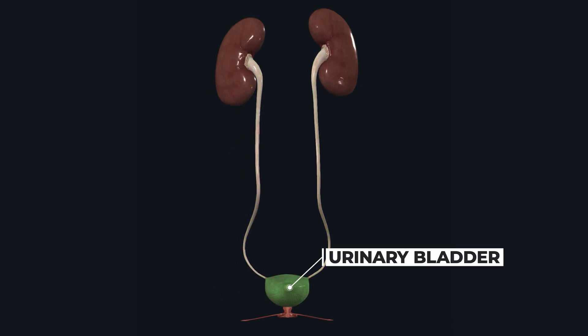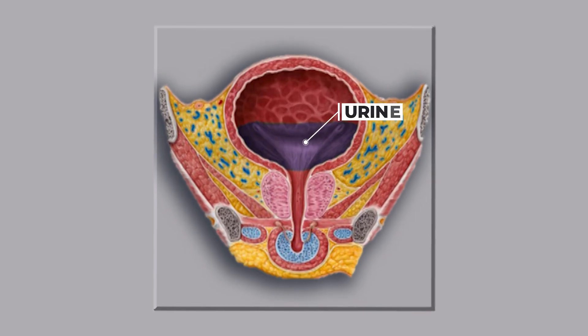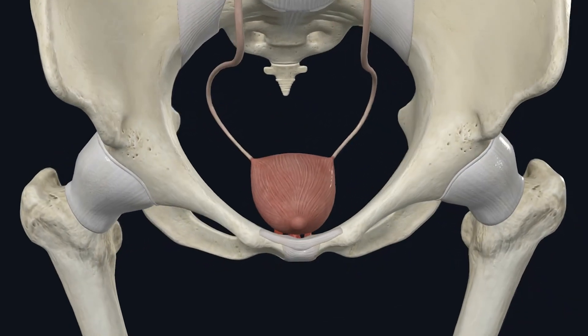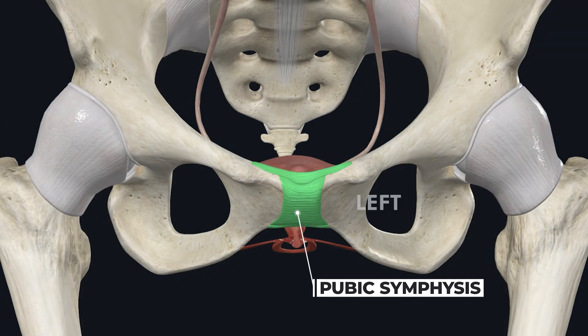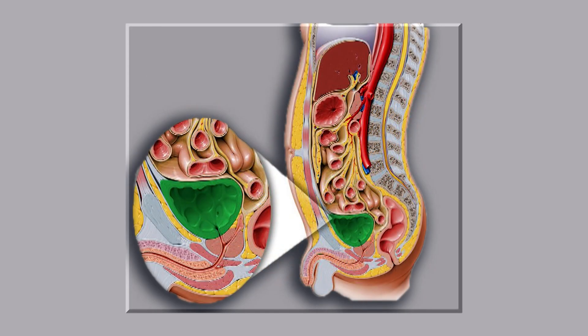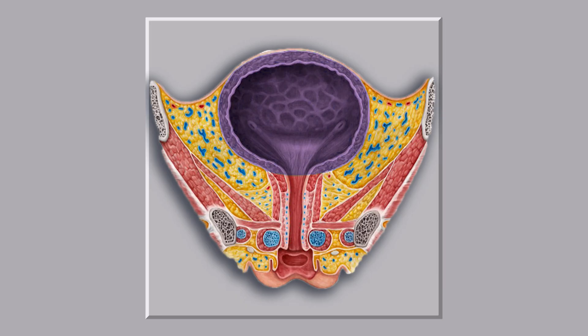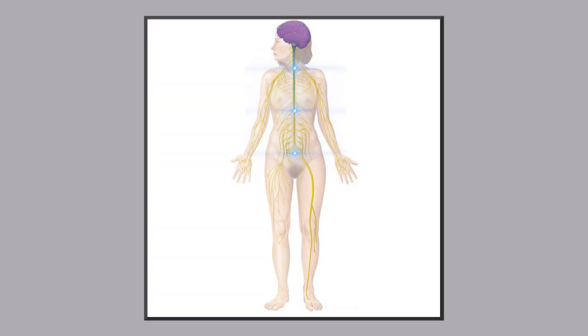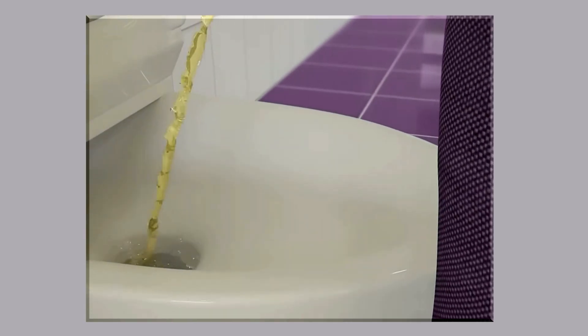The urinary bladder is a sac-like muscular organ that stores urine for a short period. It is located in the pelvic region behind the pubic symphysis, which is the joint between our left and right pelvic bones. The walls of the urinary bladder contain smooth muscles that make it stretchy, allowing it to expand like a balloon and store urine. On average, the urinary bladder can hold 400 to 600 milliliters of urine. When a certain amount of urine is stored in the bladder, the nervous system sends a signal for urination, making us feel the urge to urinate.